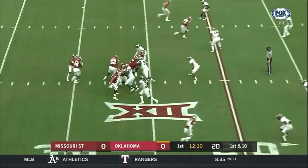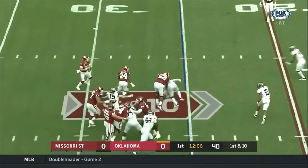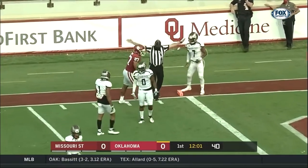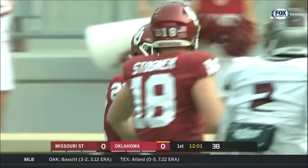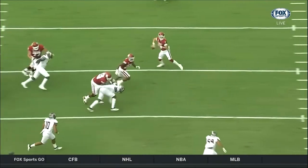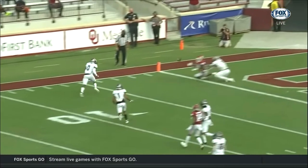From the Missouri State 25, takes the inside give. Plenty of time, chased out of the pocket toward the goal line. A sliding catch is made by Jeremiah Hall. It'll be a gain of 24, first and goal. Watch him bring him back towards the line of scrimmage so Hall can make the catch.